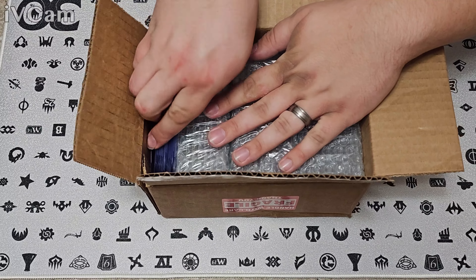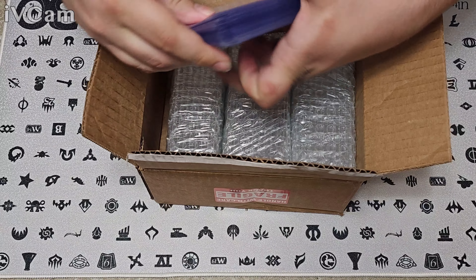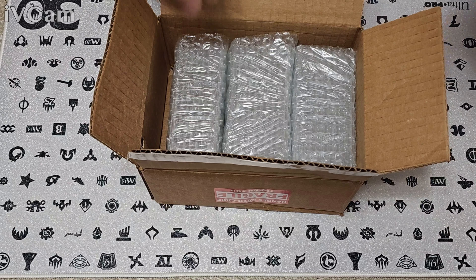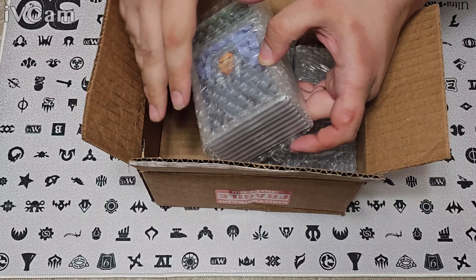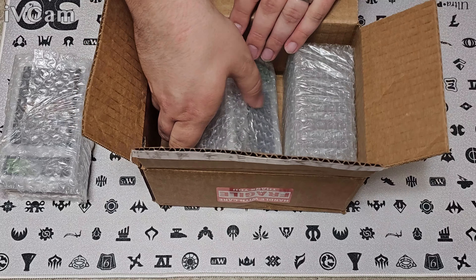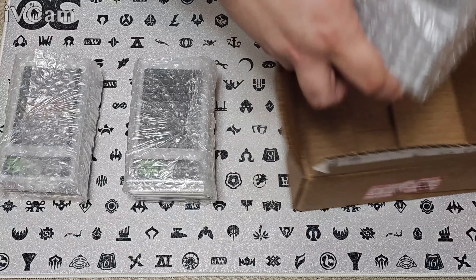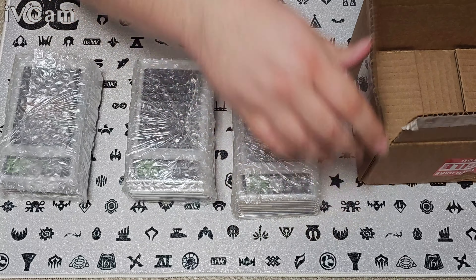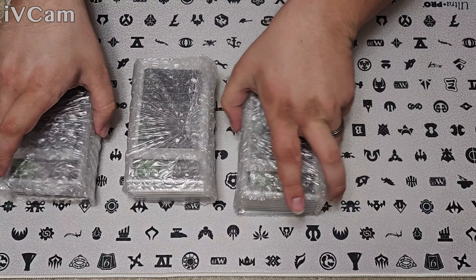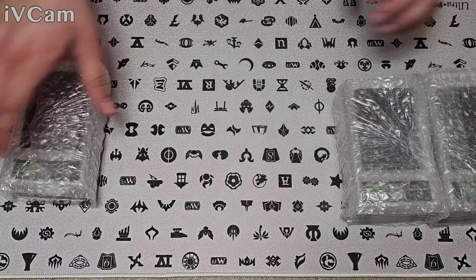First of all, we'll get all of our top loaders and shipping supplies back. I love that they send those back — I'm the one who always throws mine away or loses them. I'll put those upside down so we can't see what they are yet. All right, we'll go ahead and start the small stack first and see what we got.